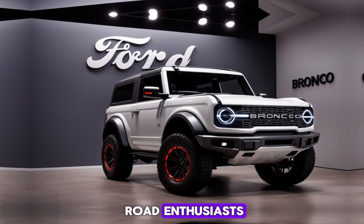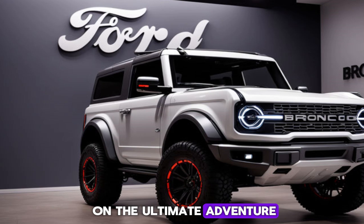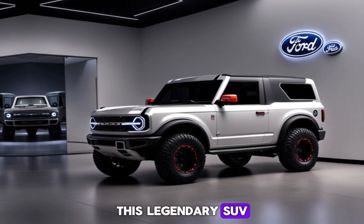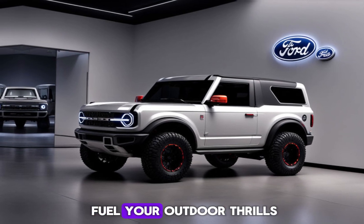Hey gearheads and off-road enthusiasts, buckle up because today we're setting our sights on the ultimate adventure machine, the 2025 Ford Bronco. This legendary SUV is back with even more capability, style, and features to fuel your outdoor thrills.